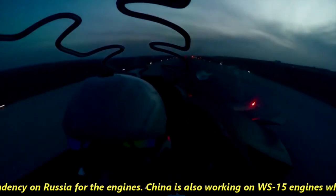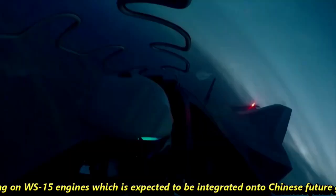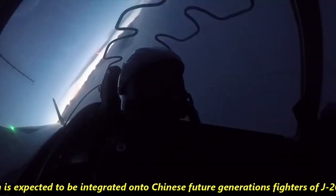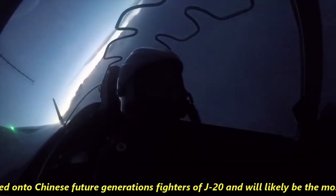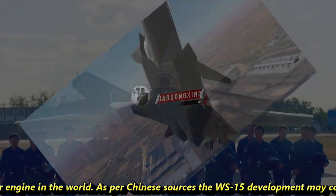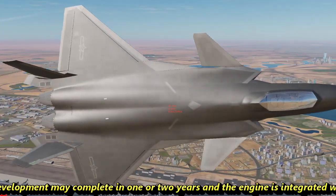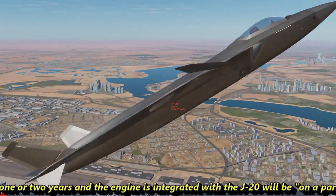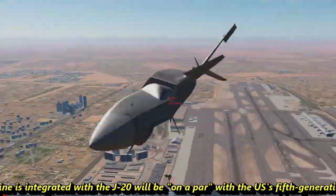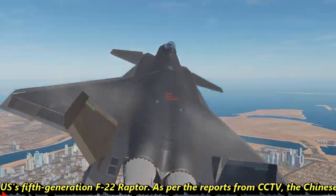China is also working on WS-15 engines, which are expected to be integrated onto future-generation J-20 fighters and will likely be the most powerful fighter engine in the world. As per Chinese sources, WS-15 development may complete in one or two years, and the engine integrated with the J-20 will be on par with the US fifth-generation F-22 Raptor.